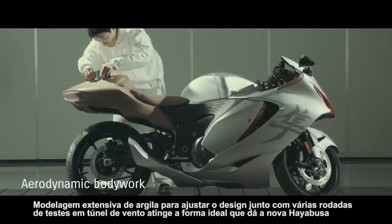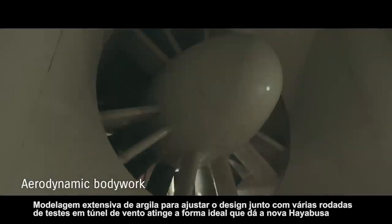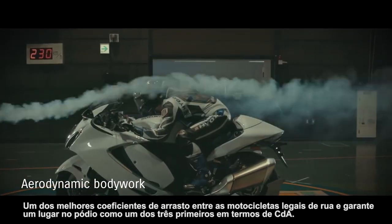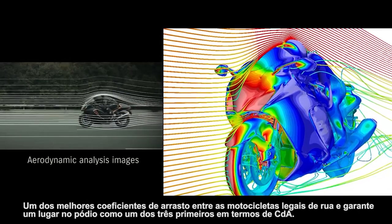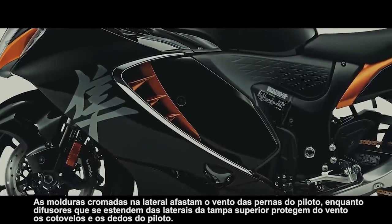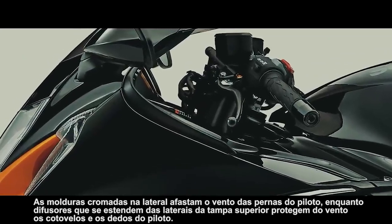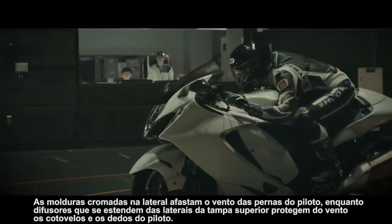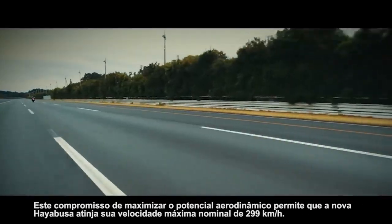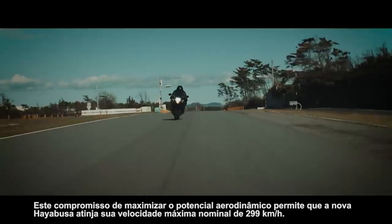Extensive clay modeling to fine-tune the design, along with numerous rounds of wind tunnel testing, achieved the optimum form that gives the all-new Hayabusa one of the best drag coefficients among street-legal motorcycles, earning it a podium spot as one of the top three in terms of CDA. The chrome moldings on the side draw wind away from the rider's legs, while diffusers extending from the sides of the upper cowl protect the rider's elbows and knuckles from the wind. This commitment to maximizing aerodynamic potential enables the all-new Hayabusa to achieve its nominal top speed of 299 kilometers per hour.